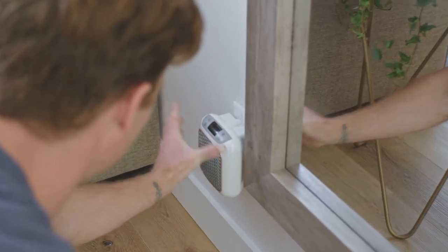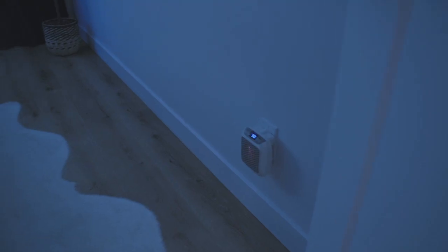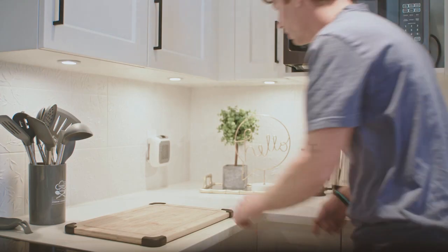It's incredibly easy to use. Let me just show you how easy it is. Simply plug it into any outlet and adjust the temperature with these buttons, and you can even put a timer on it. I like to keep mine by my bed where I like to relax, or on the kitchen counter where I do my food prep.